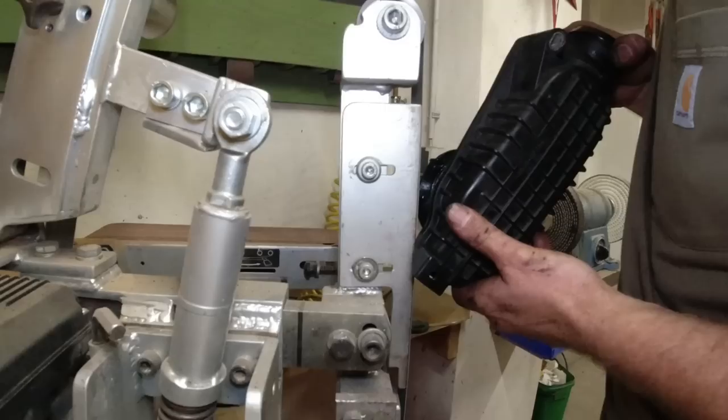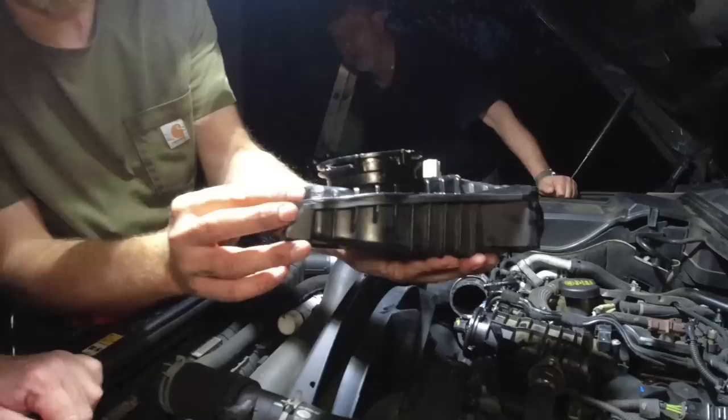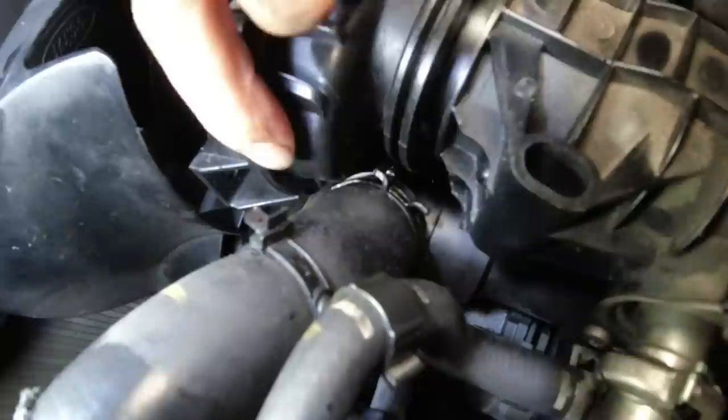We ground off this corner here and changed the position of the hose clamp. See — it's not touching anymore. It's close, but it's definitely not touching. I see daylight here.